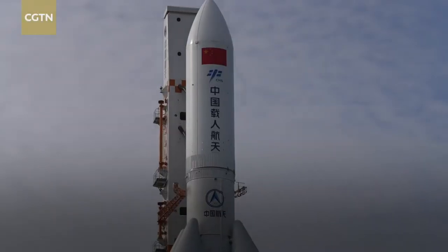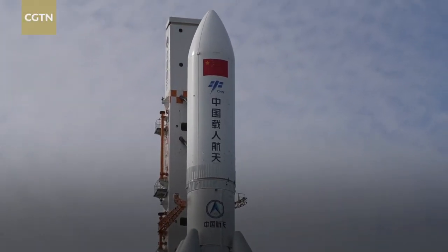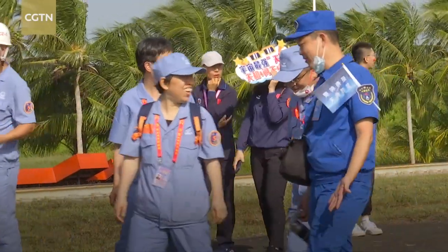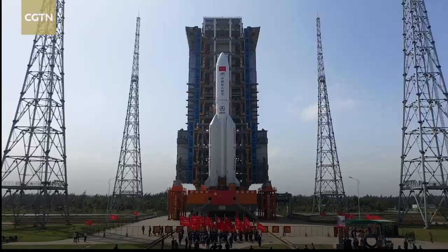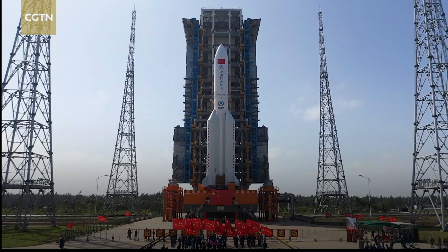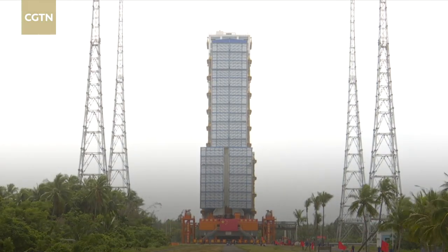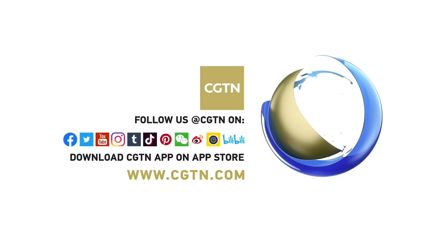Since the maiden flight of the Long March 5B carrier rocket, I've been constantly coming here, and we have this tradition to escort the rockets to the launch pad. Now, as always, I am excited. The transportation took close to three hours to finish. The flight combination will then go through the final checks and get ready for the mission.